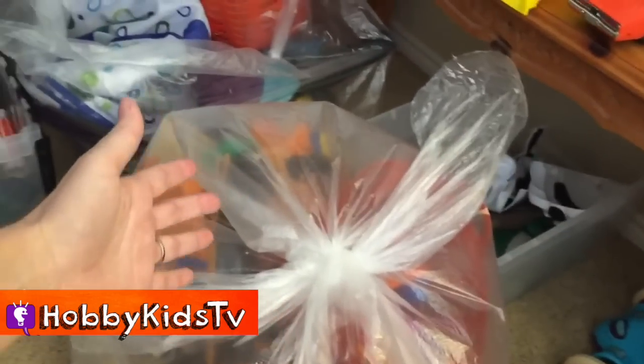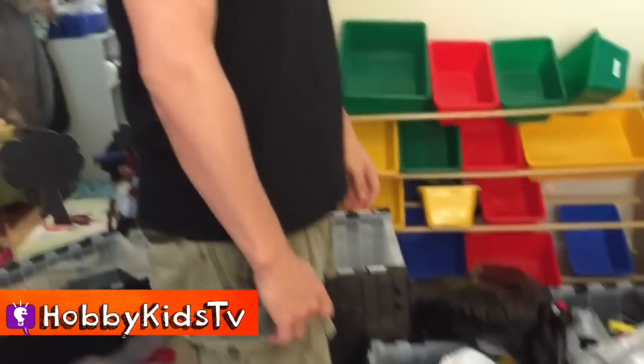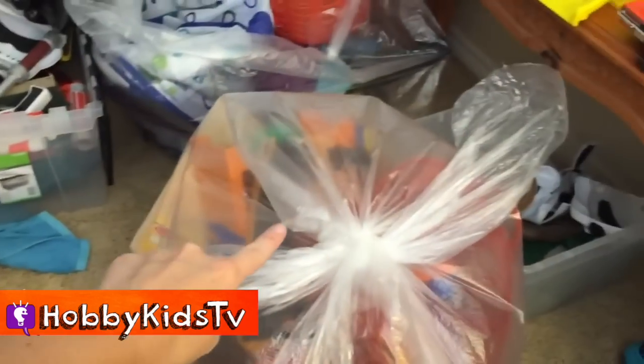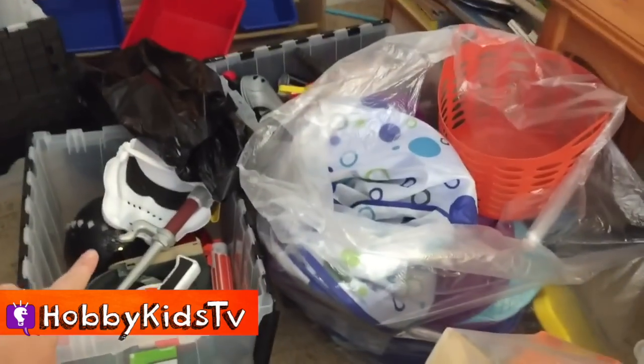We're doing toy cleanup! I've got Hobby D here with me. So that's pretty much it: clear bags — donate; bins — you're saving; trash bag — trash. Boom.